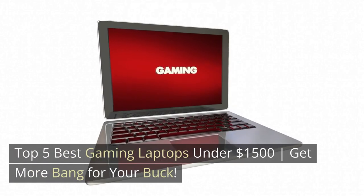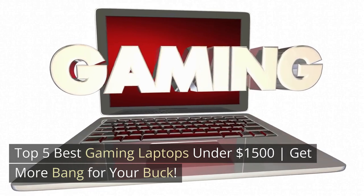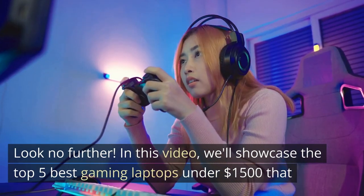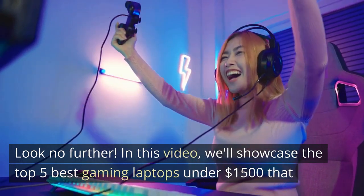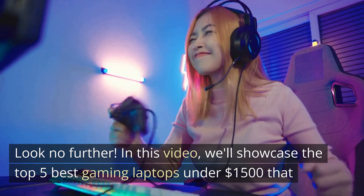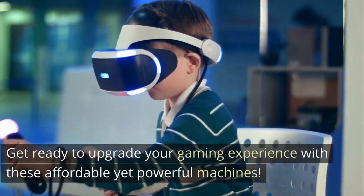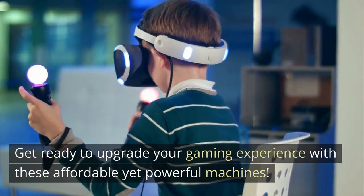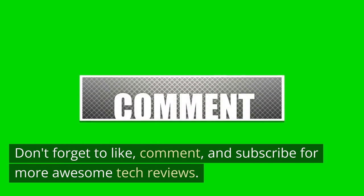Top 5 Best Gaming Laptops Under $1,500 — get more bang for your buck. Looking for a powerful gaming laptop on a budget? Look no further. In this video, we'll showcase the top 5 best gaming laptops under $1,500 that deliver exceptional performance without breaking the bank. Get ready to upgrade your gaming experience with these affordable yet powerful machines. Don't forget to like, comment, and subscribe for more awesome tech reviews.